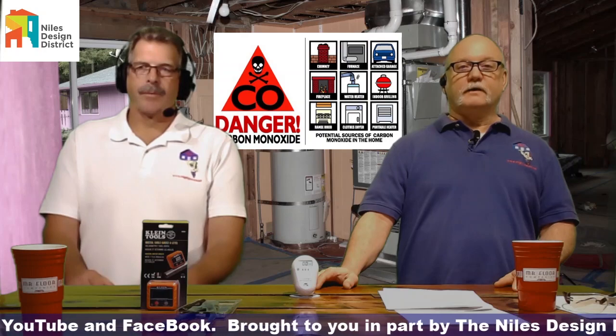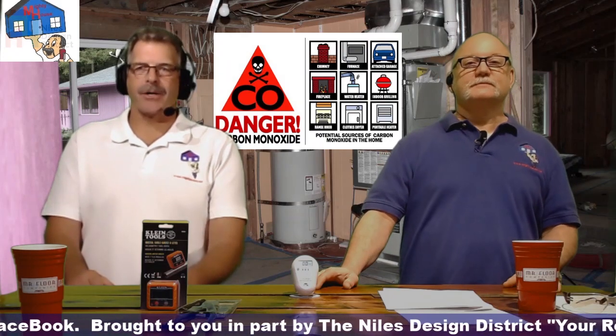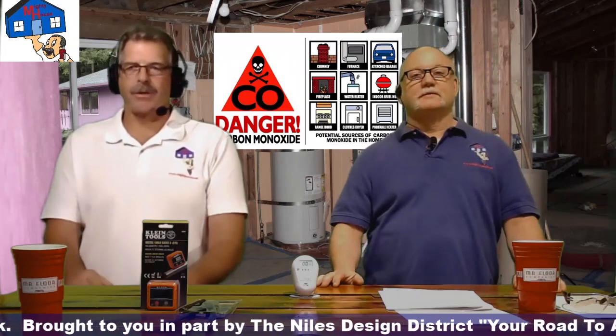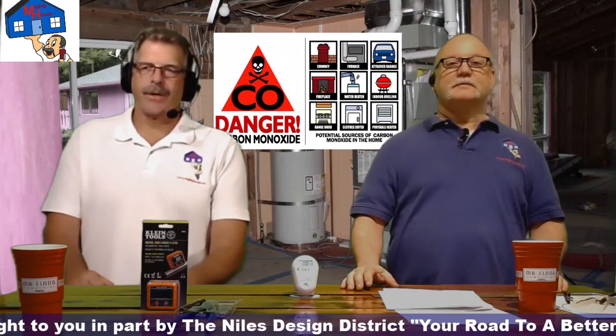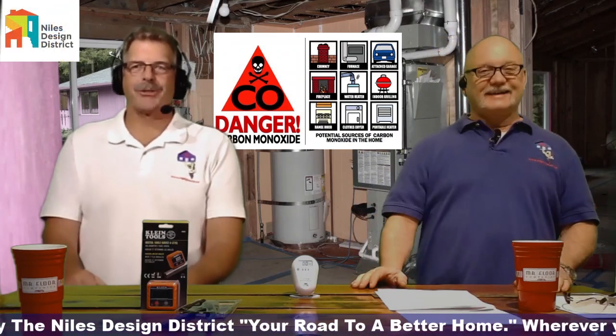My house is all-electric, but I have an attached garage, and I do like to tool on my cars. I have the low-level detector, which we'll talk about later — it will alarm in the laundry room, which is the room right next to the garage. So it does happen.